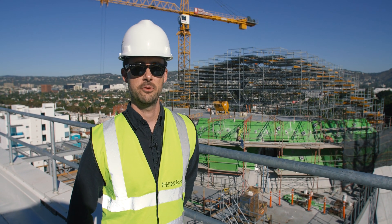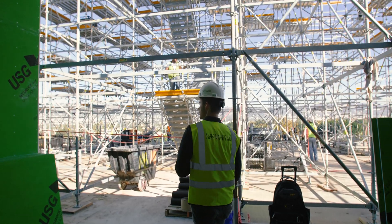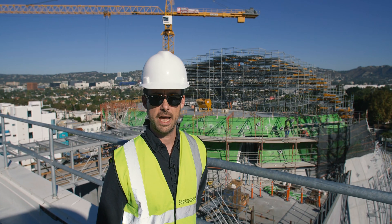My name is Andy Rastetter and I work for Bureau of Applied Engineering. I'm a senior engineer and I've been working on this project for the last four and a half years.